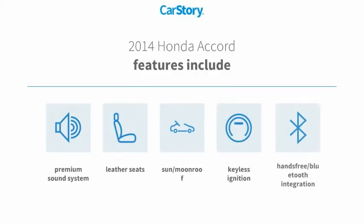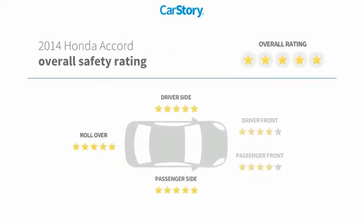Features also include keyless ignition, premium sound system, leather seats, hands-free Bluetooth integration, sun/moon roof, and has been listed as an IIHS top safety pick with these ratings.